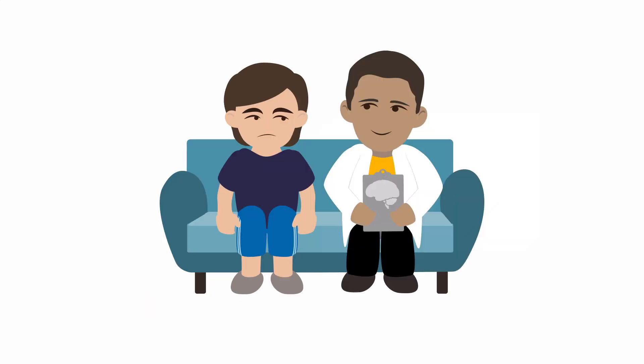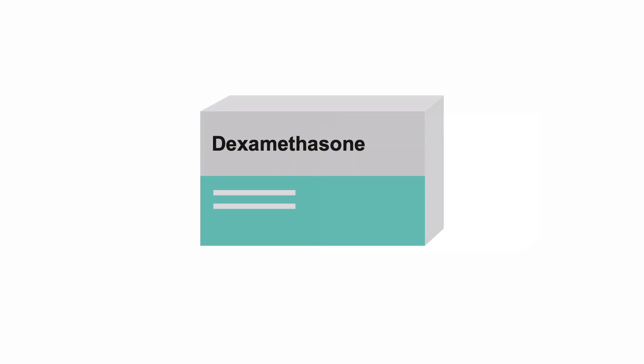Investigate if there are brain tumor support groups in your area, as this can be of significant help. Also, realize that family members may be profoundly affected as well and may need supportive help. After surgery, patients often come to you still on corticosteroid medications, usually dexamethasone, which is generally maintained throughout their radiation treatments.